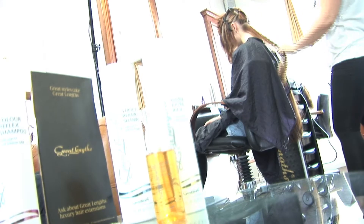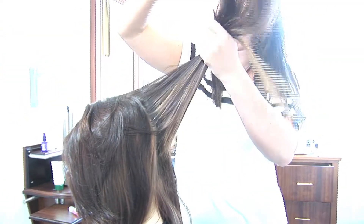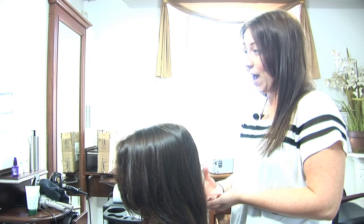A lot of other extension companies require infills every six weeks up to a couple of months. The good thing about the Great Lengths hair is they last up to six months, providing you come in for the maintenance. With the bonds that Great Lengths use, they're made from synthetic keratin so they don't actually damage your hair.